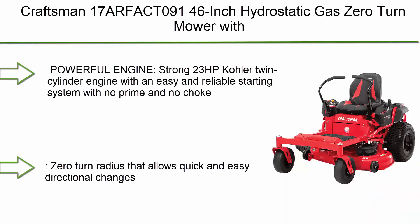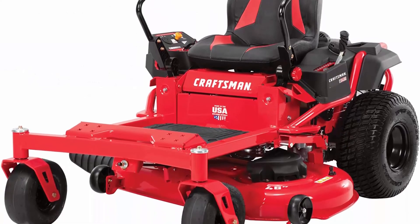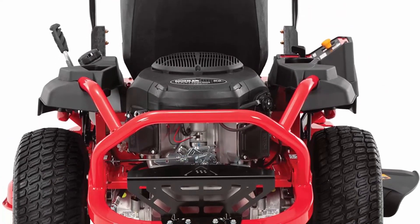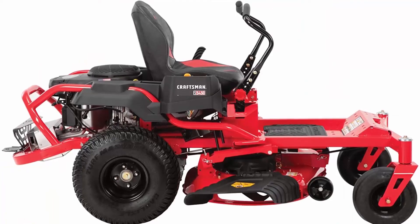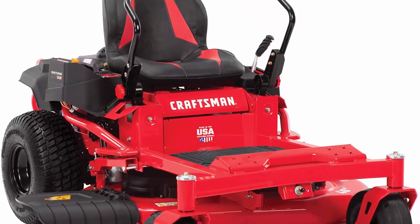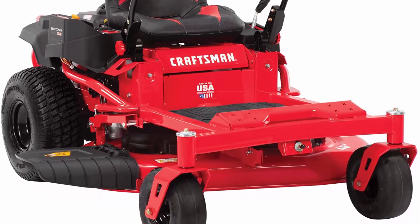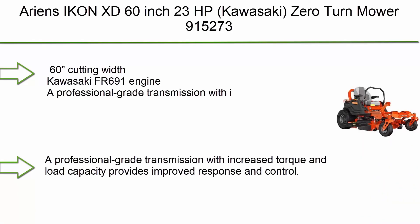Number 2: The Craftsman 17RFACT09 46-inch hydrostatic gas zero turn mower with a 23 HP Kohler twin-cylinder engine in Liberty Red. The powerful Kohler engine features an easy, reliable starting system with no prime and no choke. Zero turn radius allows quick and easy directional changes. Dual hydrostatic transmission paired with a high-back seat offers premium support and comfort. It also features a robust steel frame for durability.